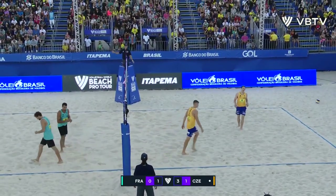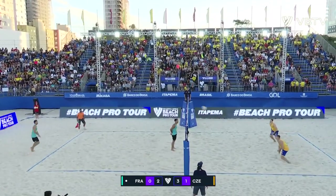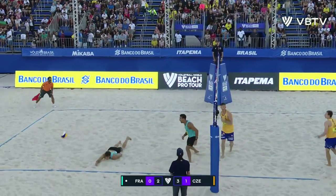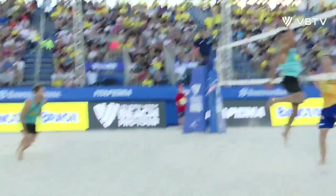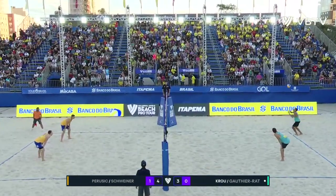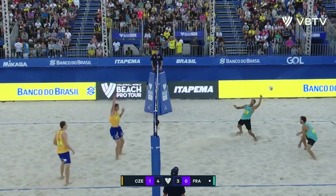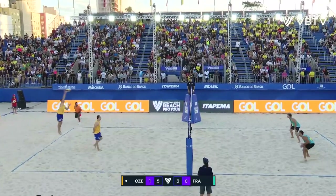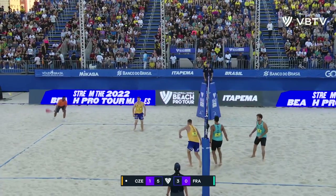Big swing down the seam from Arnaud Gautier. Beautiful shot from David Schweiner out of the middle — he has all these angles, including that short line. That shot is not available. Kral might have had a shot there, but it's such a fast, snappy swing from Schweiner, beating Yusuf Kral to the spot. And that's a big swing down the seam.